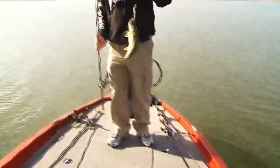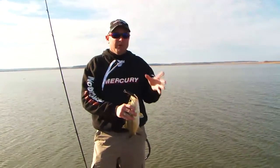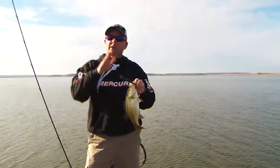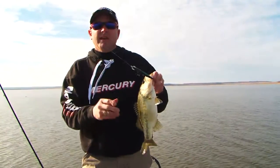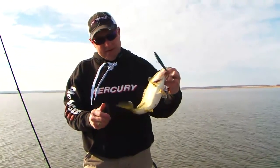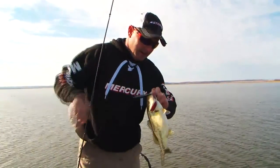If these fish are in a pre-spawn mode, there's no doubt they're gonna be on these points. If they're really starting to get to that spawning point, that's when they're gonna start filtering up through these drains and really start getting up there where you wanna catch them. That wouldn't be much of a tournament fish, but there's nothing like catching them on a stick bait.